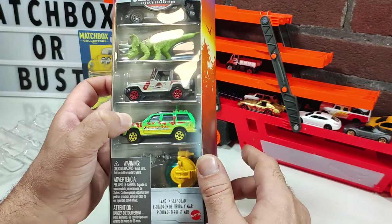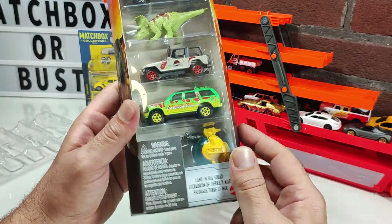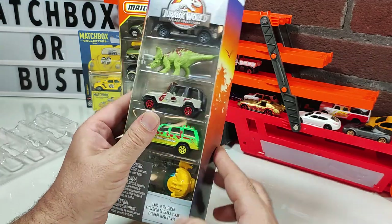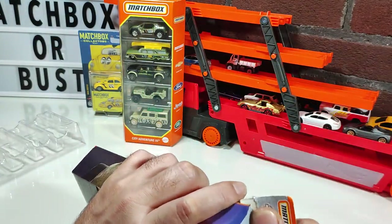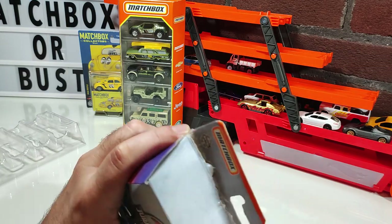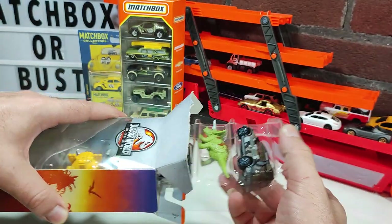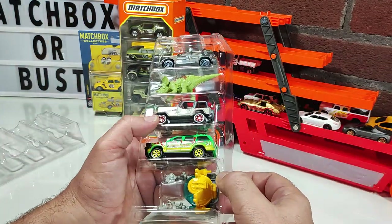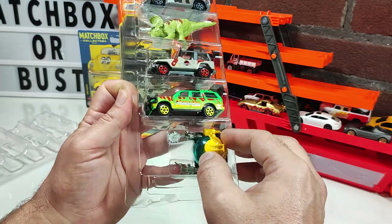Otherwise I'll be opening this to add these to the collection. They throw in a dinosaur — there's no die-cast in that one — and you feel cheated at first because it's supposed to be five die-cast cars. But I guess the vehicles are a little more deluxe, so having one item be an entirely plastic figure is acceptable.